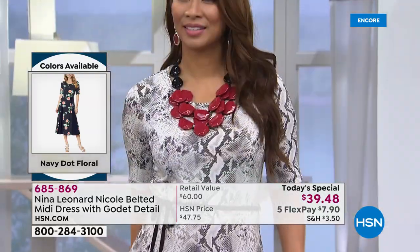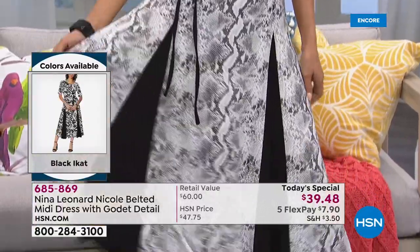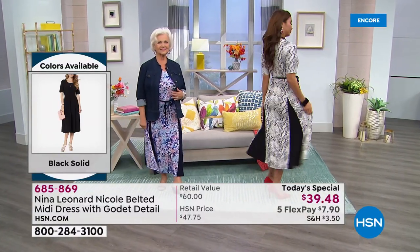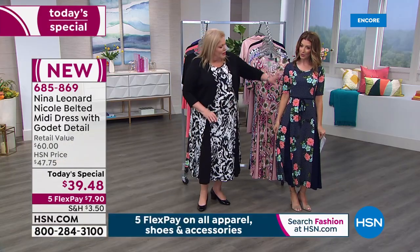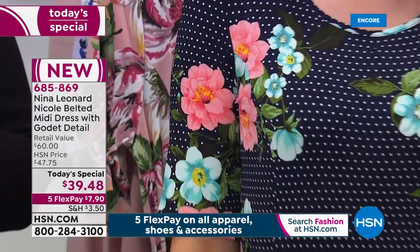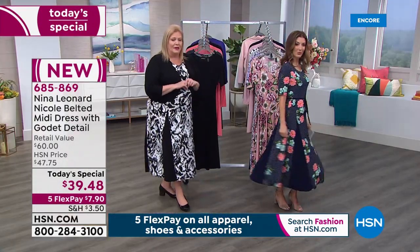We have extra small through 3X, and here's something important to know — it's machine wash, tumble dry. We have an amazing choice of colors. The gray snake is shown on screen, spring graffiti on the left, and the navy dot floral is our number one best-selling color — over half of you are shopping this exact print. We did the navy dot floral last year but it had a big red flower; this year we've replaced the flower pattern with coral, which is a very hot color this year.